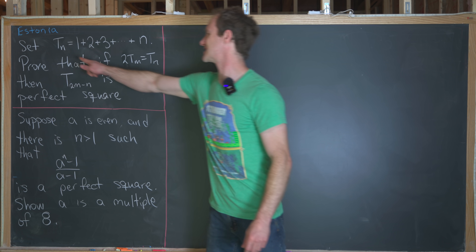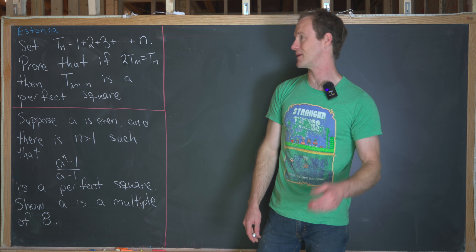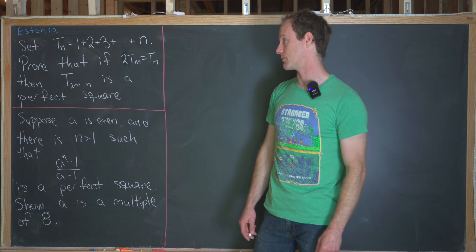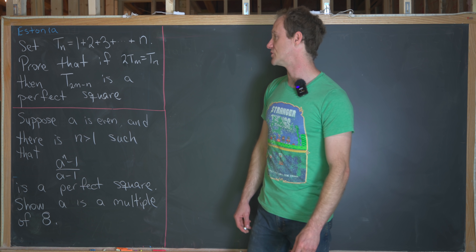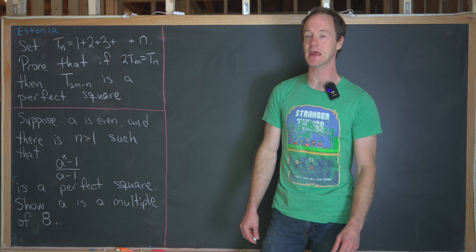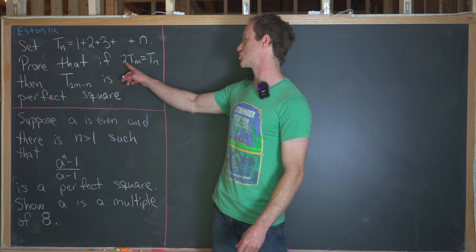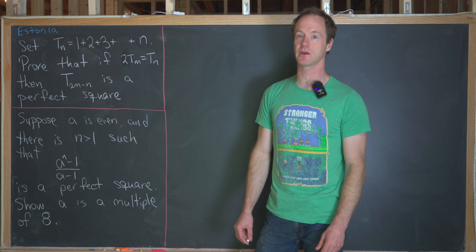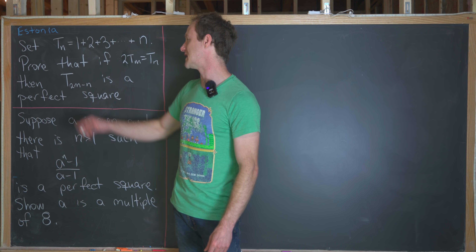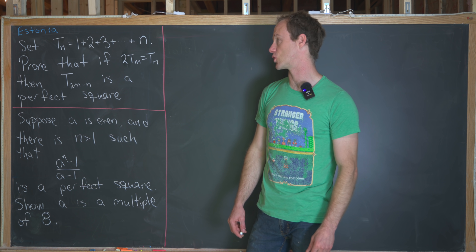We want to set t_n equal to 1 plus 2 plus 3 plus all the way up to n. So in other words, this is the nth triangular number, and what we want to do is prove that if 2 times t_m is equal to t_n — so twice the mth triangular number equals the nth triangular number — then t_{2m minus n} is a perfect square.